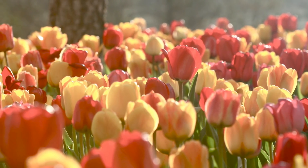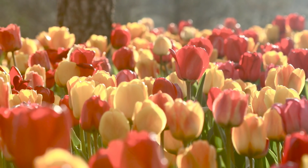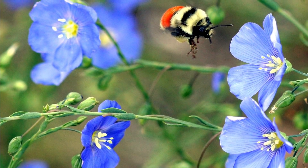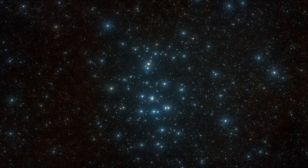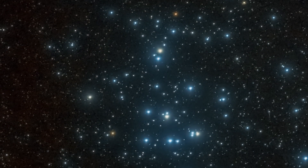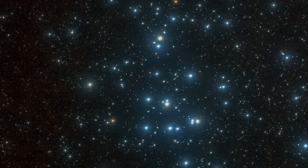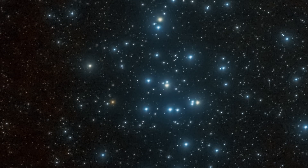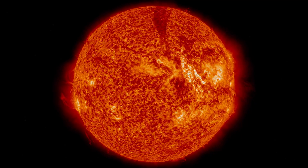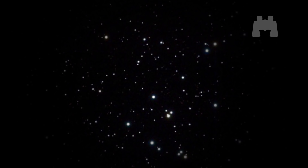The arrival of spring in the northern hemisphere brings fresh flowers and the buzzing of bees, which makes March a great time to try to spot the beehive cluster. This grouping of young stars sits about 600 light-years away and consists of several hundred stars that are only a few hundred million years old — compared to our sun's four and a half billion years. Although the beehive can be seen as a small fuzzy patch with unaided eyes under dark skies, it's best viewed with binoculars.